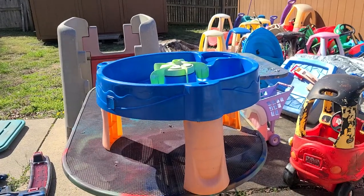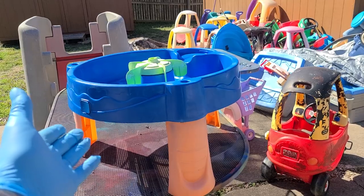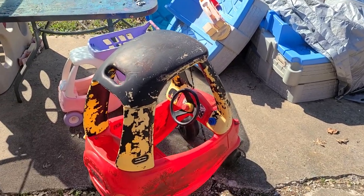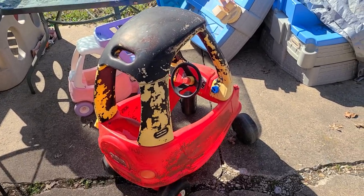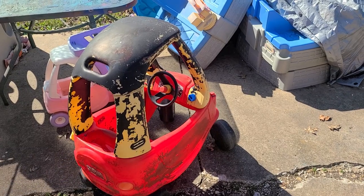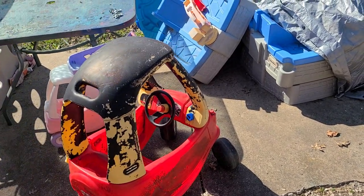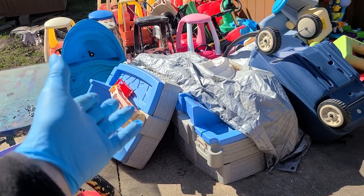I do like to do water tables. I also like my little Cozy Coupes — I actually found that one in the trash too and I did not paint that one. I have a little bit of a mark that I make if I paint them, just a little calling sign — but that's a trade secret of mine.